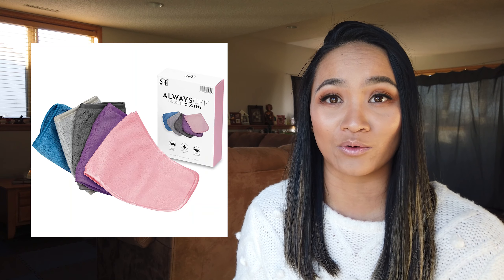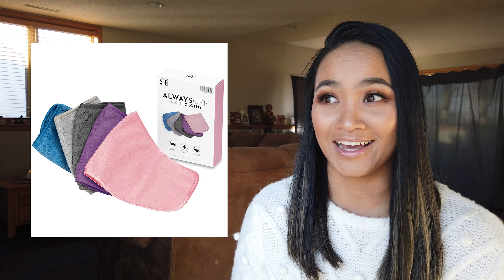The third product is the e.l.f. Instant Lift Eyebrow Pencil. You can find it at Target, Walmart, or Ulta — anywhere that sells e.l.f. — and it is only $2. I use it right now. My niece actually introduced it to me, but anything that makes my life a little bit easier when it comes to doing my eyebrows, I am all for it.